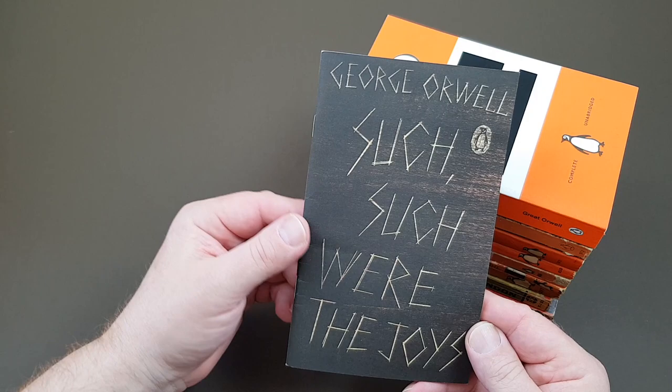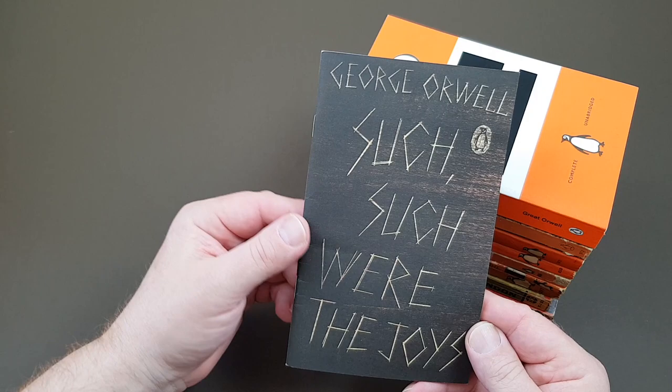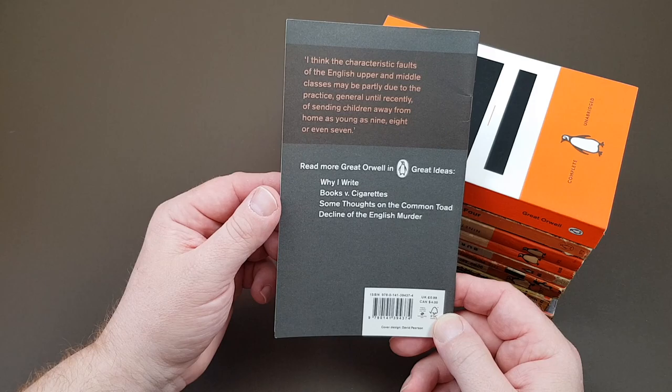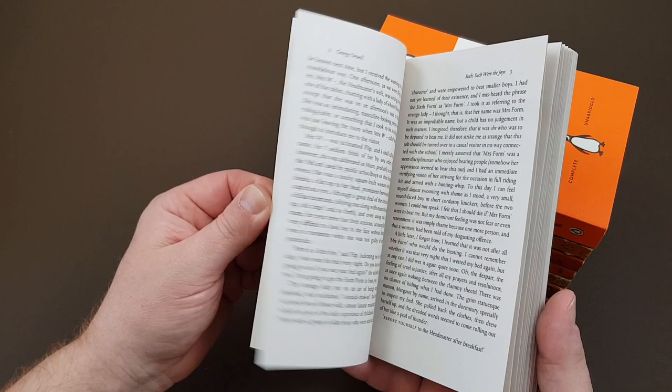Penguin are absolute masters of mining their back catalogue. This is one they did as part of their Great Ideas series — a little booklet, very easy to get hold of, and it literally cost 99p. So not much trouble getting hold of one of those.